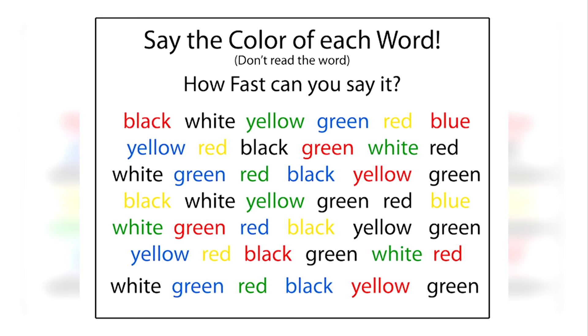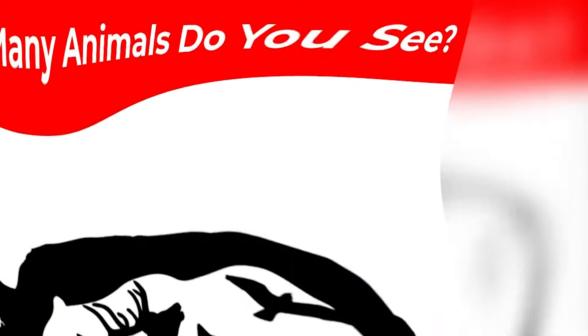Moving on, I've got a challenge for you. Only the smartest people will be able to look at these words on the screen and read the color of the words, not the actual words themselves. It may seem easy to do, but trust me it is a lot harder. Read the color of the words and let me know in the comments if it was easy or hard for you.